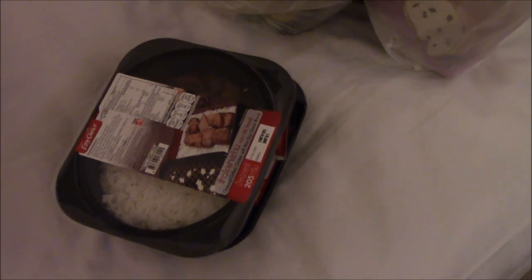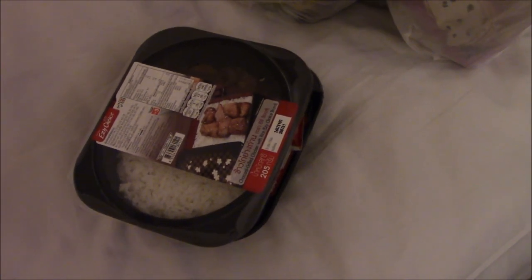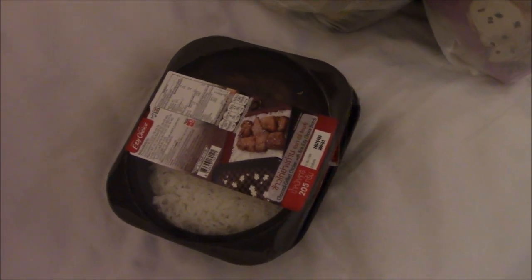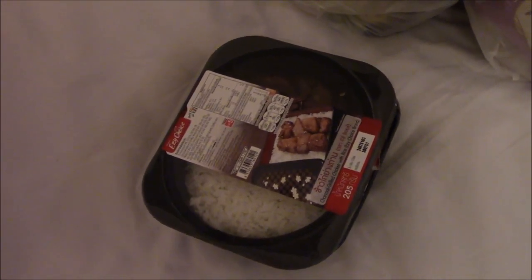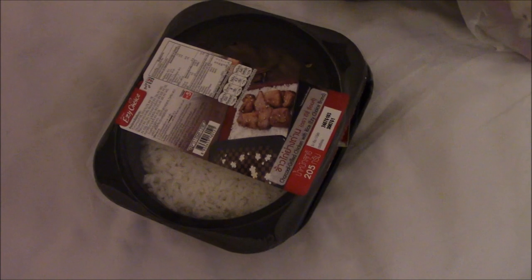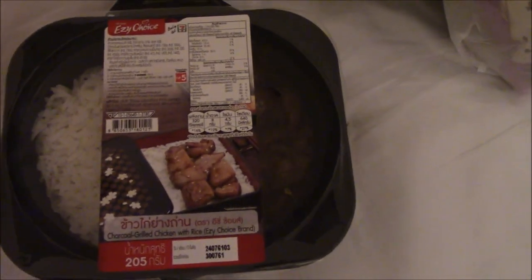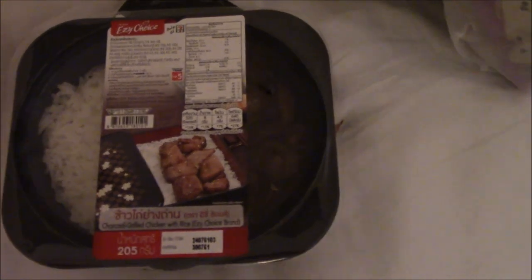Okay folks, I'm going to show you what we got at 7-Eleven. We had to purchase 300 worth of goodies to be able to use my credit card. We ended up purchasing 395 bucks, so I paid with my Visa. We got some hot foods because we fell asleep — we were supposed to go to one of the malls here.